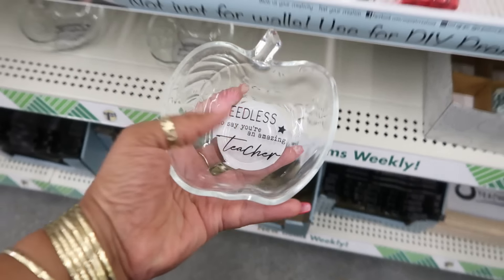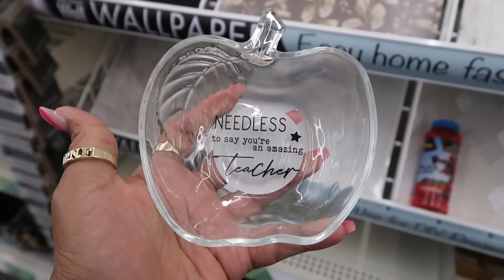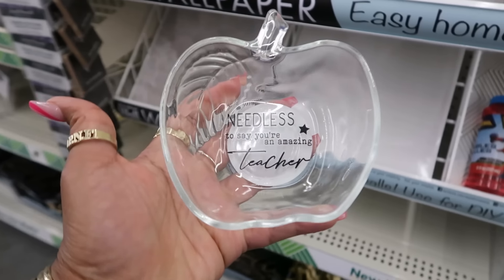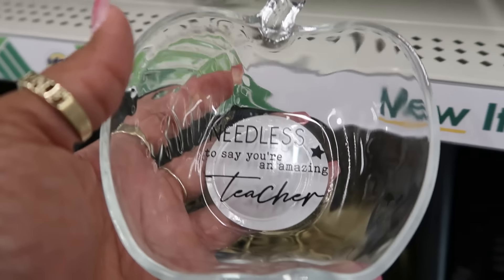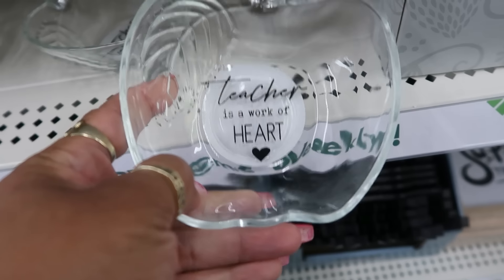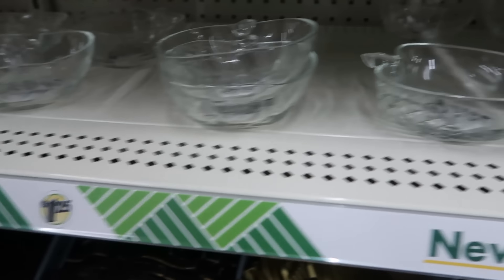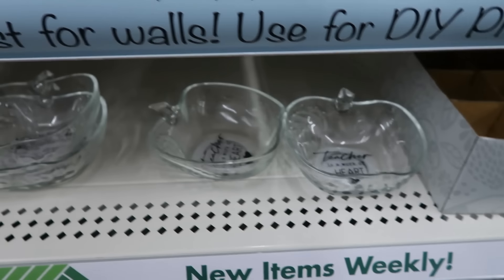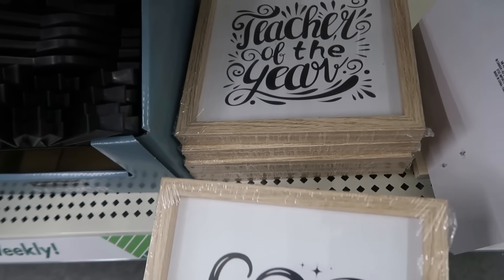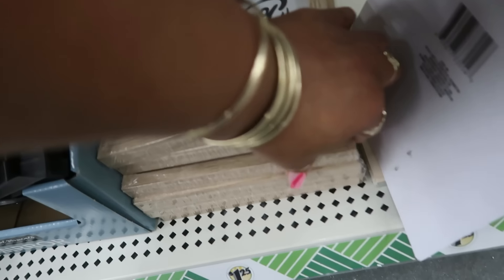I've only seen these once before — I showed you in a Shorts video. 'Needless to say, you're an amazing teacher' — these will make some really nice gifts. The little bowl shaped like an apple. They say different things: 'Teacher is a Work of Heart' — those are the only two right now. Down here you have pictures that say 'Super Teacher' and 'Teacher of the Year,' and 'Thanks for Helping Me Grow.'